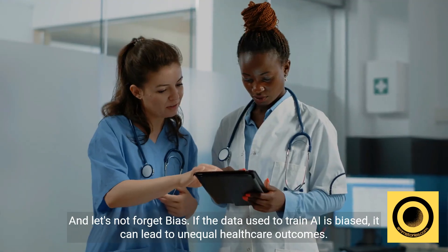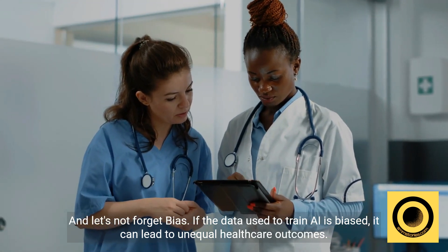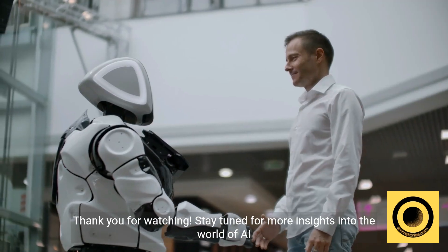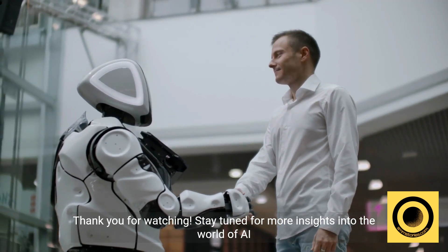And let's not forget bias. If the data used to train AI is biased, it can lead to unequal healthcare outcomes. Thank you for watching. Stay tuned for more insights into the world of AI and healthcare.